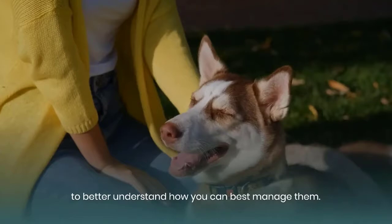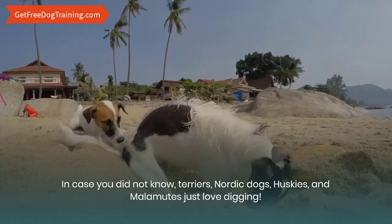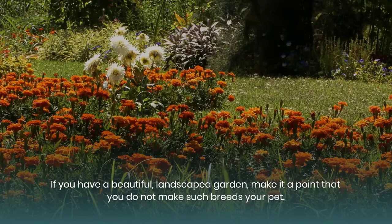In case you did not know, terriers, Nordic dogs, huskies, and malamutes just love digging. If you have a beautiful, landscaped garden, make it a point that you do not make such breeds your pet.